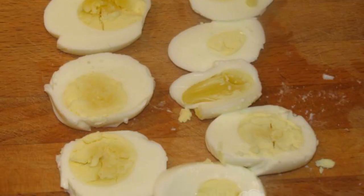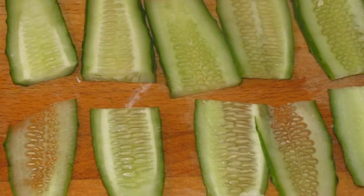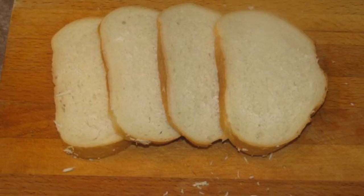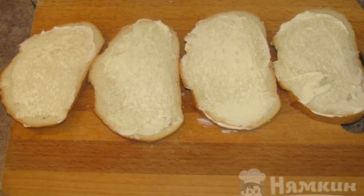The eggs are peeled from the shell and cut into rings. Cut the cucumber into slices. Cut the loaf into pieces. The loaf is lubricated with light mayonnaise to taste.